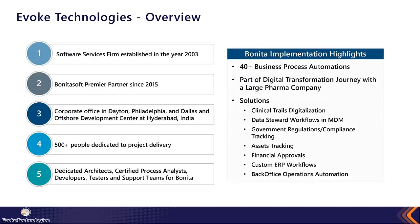Evoke Technologies is an advanced software services firm established about 15 years ago in 2003. We've been a premier partner of Bonita since 2015. We have corporate offices across the U.S. and one primary development center in India, with a little over 500 people dedicated strictly to project delivery — developers and analysts. We have dedicated roles: architects, process analysts, developers, testers, production support teams, and specialized expertise in machine learning and AI as needed.